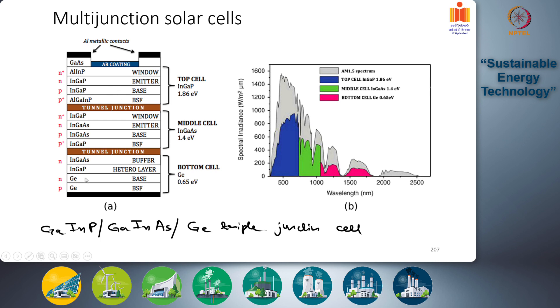A third challenge is crystal matching: the crystal structure must remain coherent across multiple different materials from top to bottom. Any mismatch causes significant losses due to crystal defects and large-scale shunt losses. These three limitations also make multi-junction cells very costly, so they are primarily used for research or space applications where cost is less of a factor — for example, probes sent to Mars or defense applications requiring high efficiency.